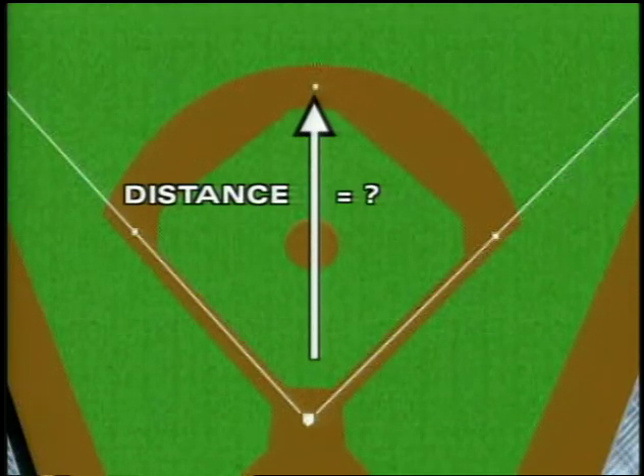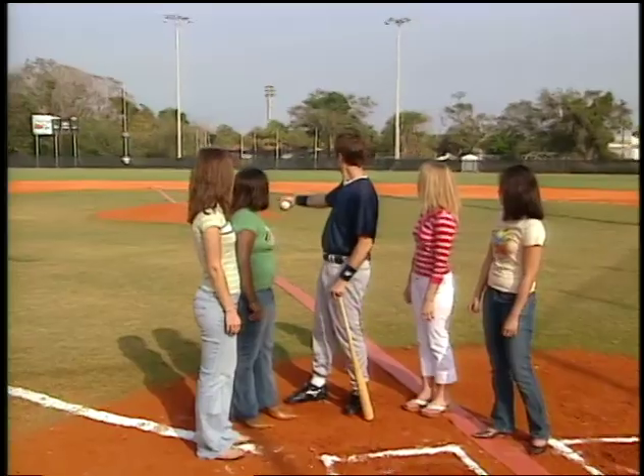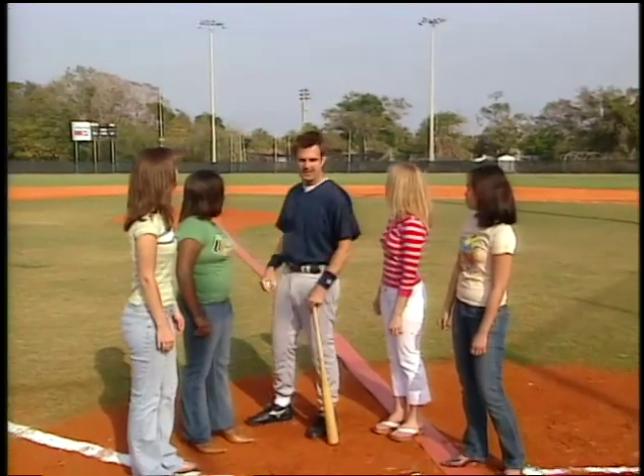Looking at this field, what's the first thing we notice? There are two triangles — one on this side and one on that side. How can that help us? If you make any distance problem into a triangle, you can figure it out.